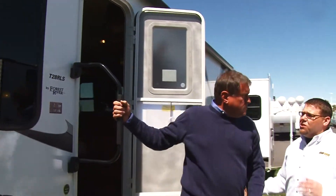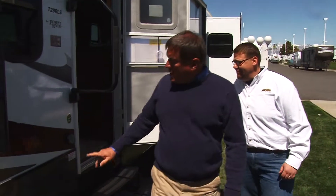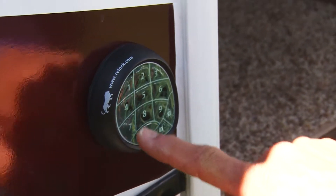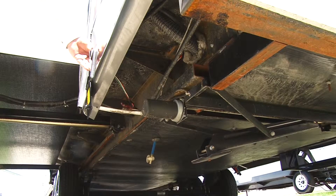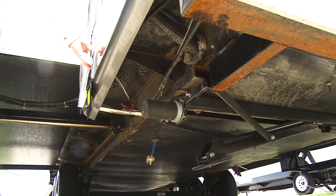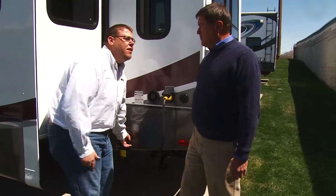There's as much cool stuff on the outside as there is on the inside. The first thing is keyless entry — you can come in, punch in a code, and get in anytime you need. Another cool feature is the electric jack system on this unit. You're not going to have to crank anything down — all you simply do is hit this and your jacks automatically come down, and it's equipped all the way around on this unit.